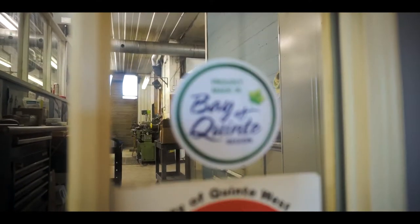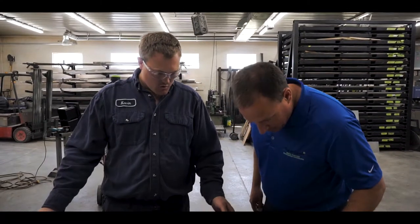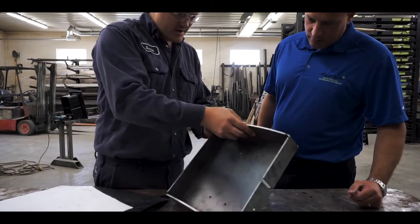They had all the capabilities to design and help through the concept of building it right from scratch, meeting the design requirements to build that kiosk. Other than finding someone from out of town or out of country to make the product, they discovered the skills, resources, and technology were right here in the region to make that happen.